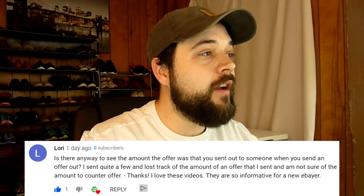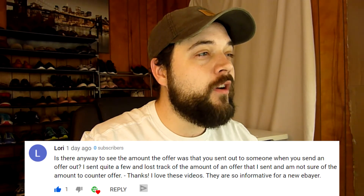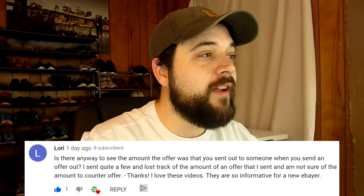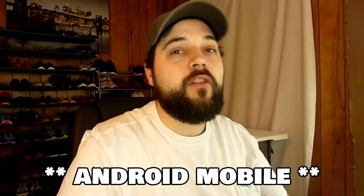This question comes from Lori. She asks: is there any way to see the amount of the offer you sent out to someone? She sent quite a few and lost track of the amounts, and isn't sure what to counter offer. On mobile, in the eBay app, when you get a new offer or counter offer there should be tabs at the top that say 'Sent' and 'Completed' — for sent offers and completed offers. You can look through those. When you pull up the review offer page, click 'Sent' and it should show the offer you already sent before they counter offered you back.